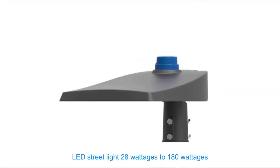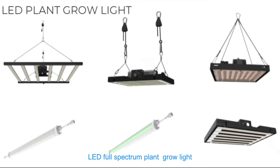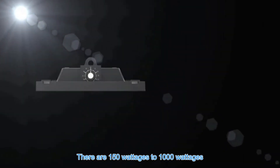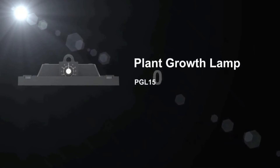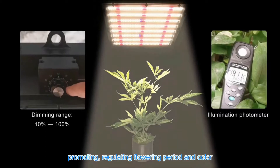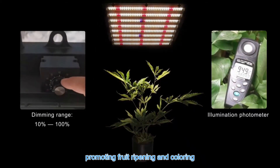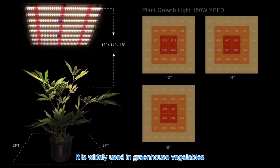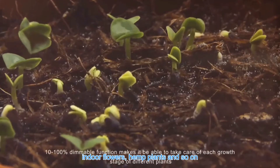LED street lights range from 28 watts to 180 watts. LED full spectrum plant grow lights range from 150 watts to 1000 watts. Plant grow lamps have the functions of strengthening roots, promoting and regulating flowering period and color, promoting fruit ripening and coloring, and improving taste and quality. They are widely used in greenhouse vegetables, indoor flowers, hemp plants and so on.